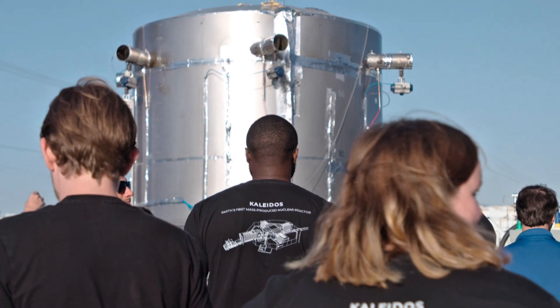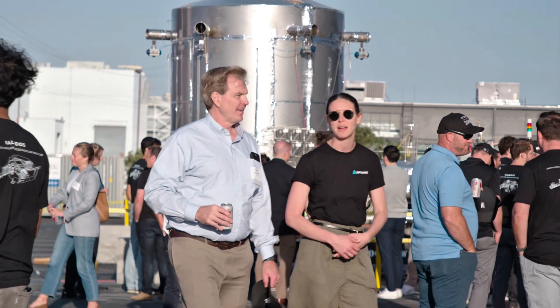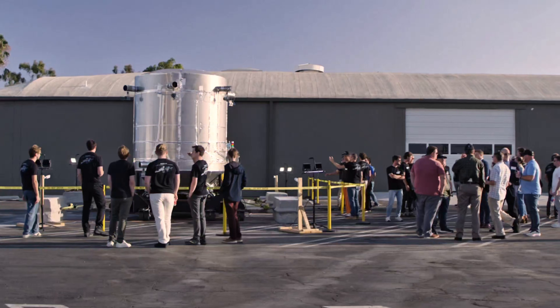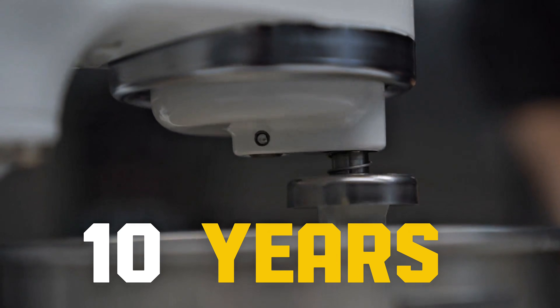I'm Doug Bernhauer, CEO and co-founder of Radiant. We're developing an ability to generate power at the point of need — a nuclear reactor in your home that powers everything, from air conditioners to heavy machinery, for 10 years straight without refueling.